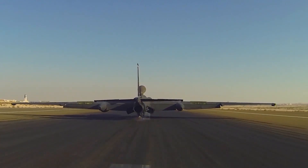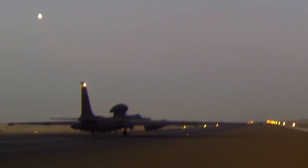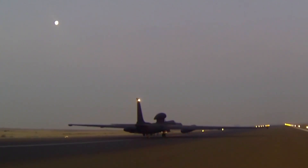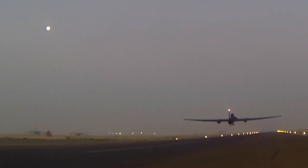The U-2 has been around since 1955, and even as a prototype, there were vehicles chasing it, either in the air or on the ground, to help the pilot land safely. There were actually T-33s — jet trainers — that would follow behind the U-2 in formation. Shortly into the program, it became apparent that a car would be a better choice, so the chase car has been around since the late 50s.